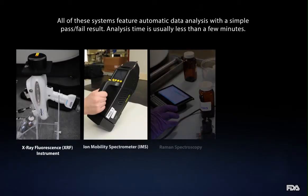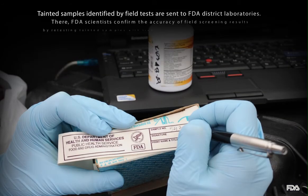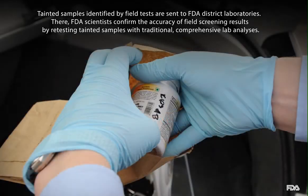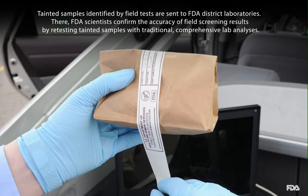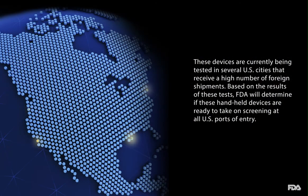All of these systems feature automatic data analysis with a simple pass-fail result, and analysis time is usually less than a few minutes. Tainted samples identified by field tests are sent to FDA district laboratories, where FDA scientists confirm the accuracy of field screening results by retesting tainted samples with traditional, comprehensive lab analyses. These devices are currently being tested in several U.S. cities that receive a high number of foreign shipments, and based on the results, FDA will determine if these handheld devices are ready to take on screening at all U.S. ports of entry.